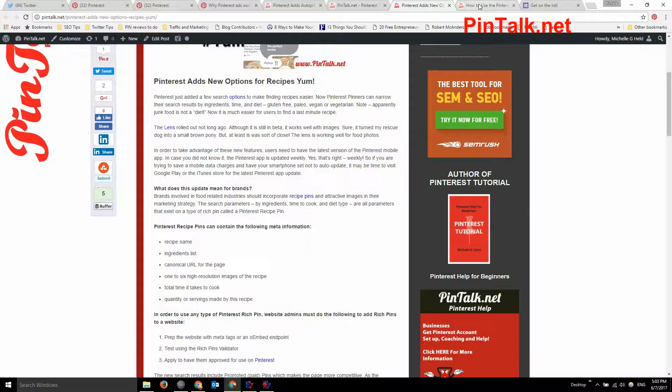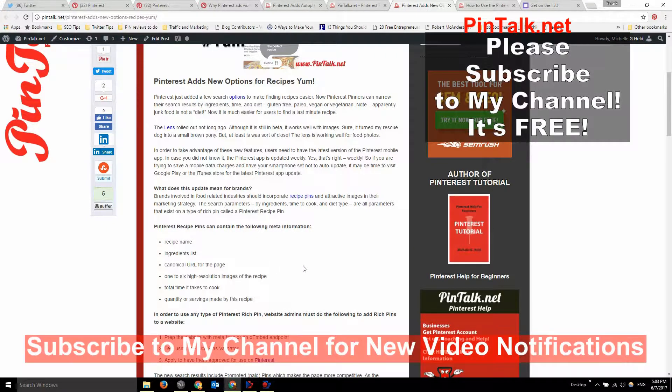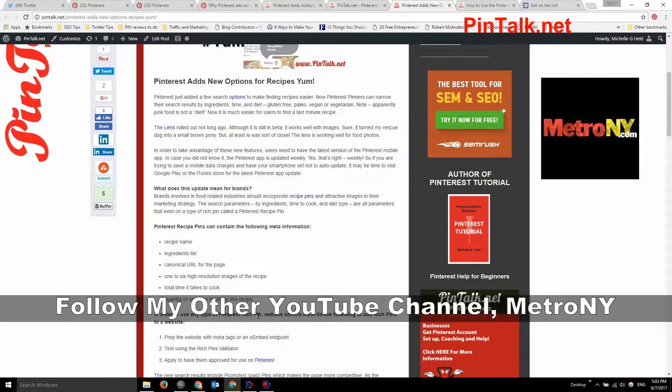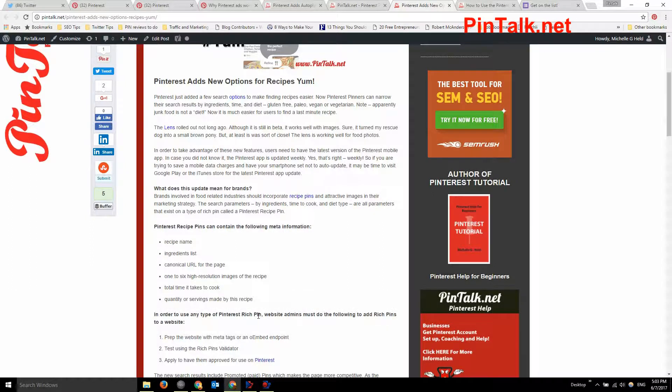Pinterest should be introducing autoplay to everyone else soon. If you like this video, please hit the like button below, subscribe to my YouTube channel, and check back for a new video every Saturday with Pinterest tips, tricks, and tutorials. I'm Michelle Held — you can also follow me on MetroAndWhy.com and that YouTube channel for all kinds of digital marketing and online strategy.